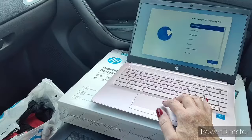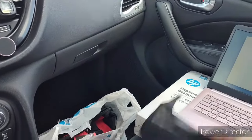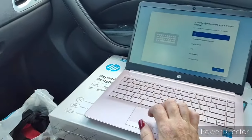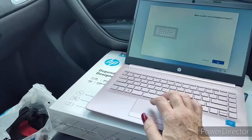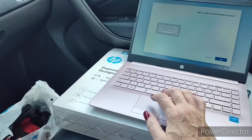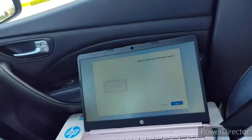I'll have to go home and finish setting this up. Anyway, don't let me get sidetracked — I'll take it home and get it set up.